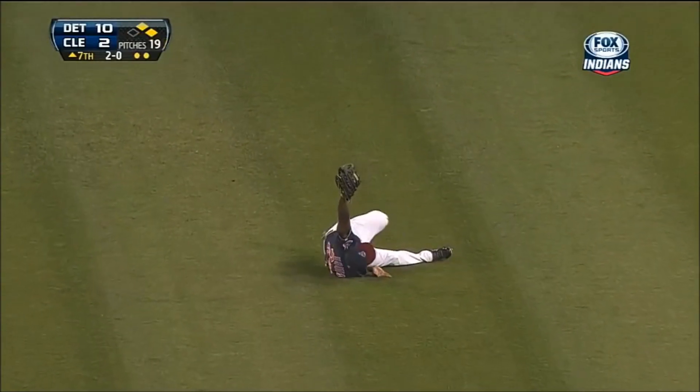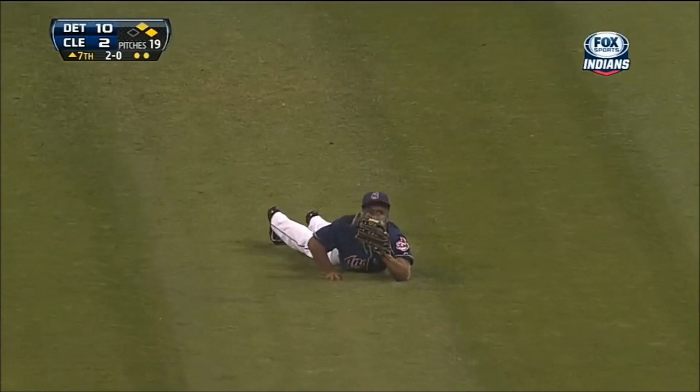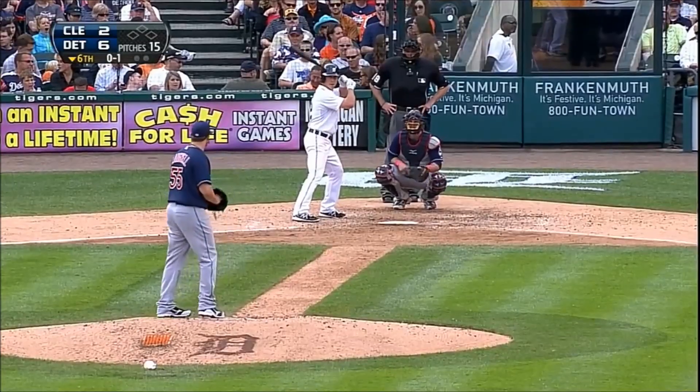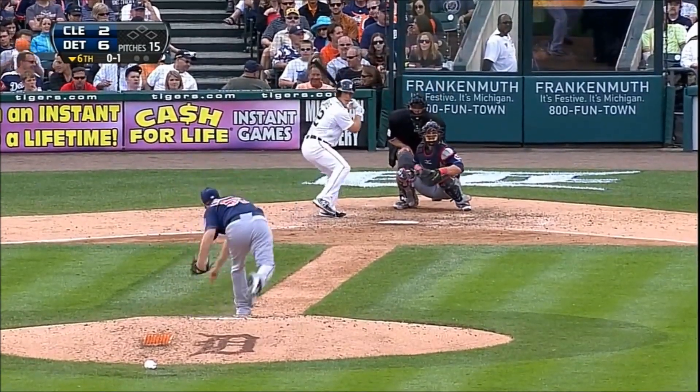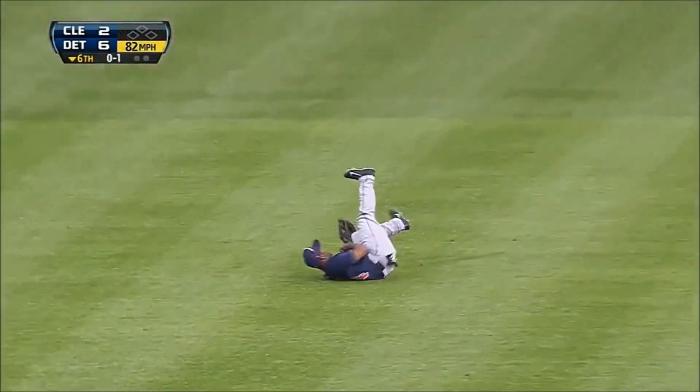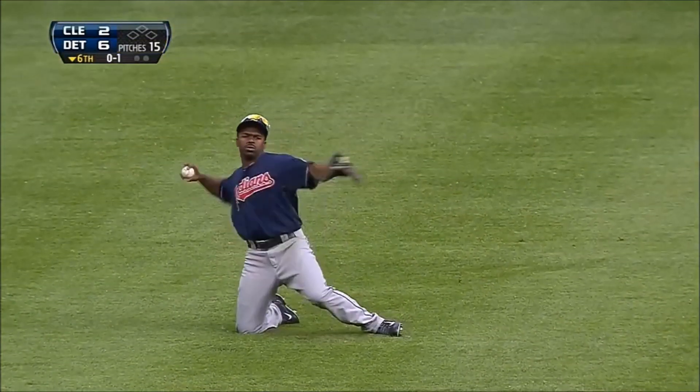Michael Bourne with a terrific nosedive in center field to rob Cabrera of an RBI hit right there. It's hard to do because you are struggling and everybody wants to get out of this. Bourne dives — what a catch by Michael Bourne.